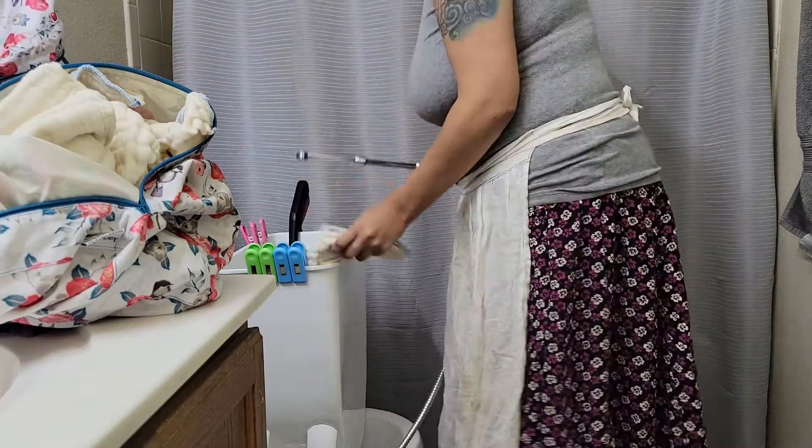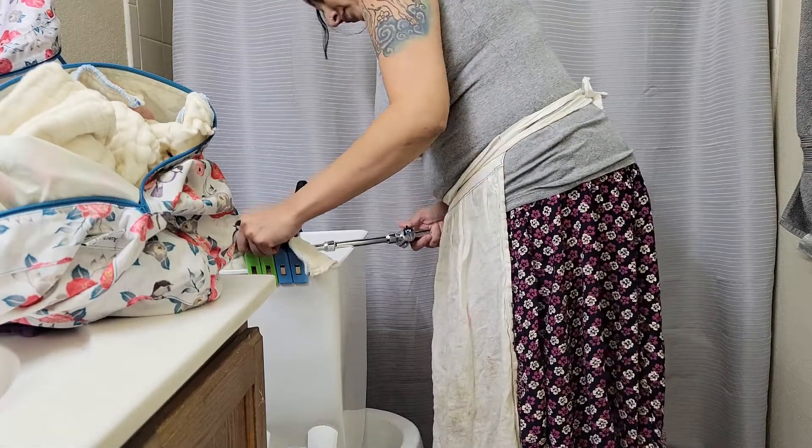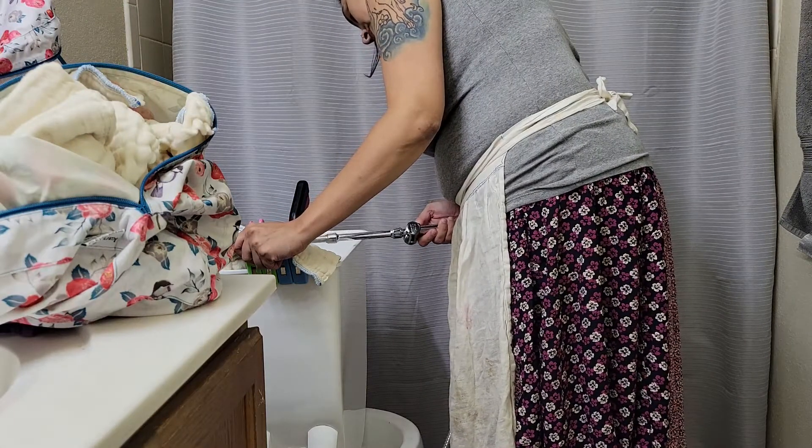We have a system we bought off of Amazon and it includes a specially made bucket that makes everything drain into the toilet as well as a bidet sprayer. It comes as a set.